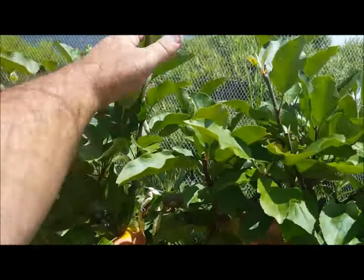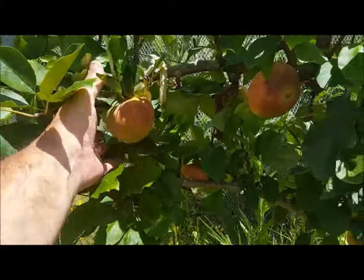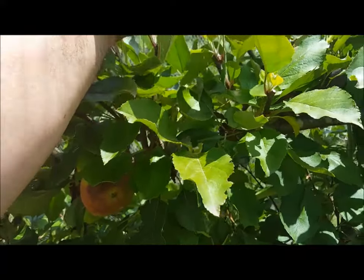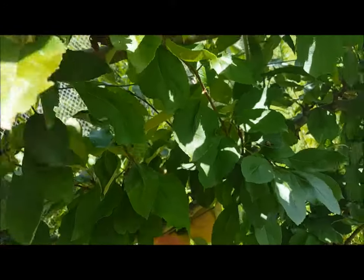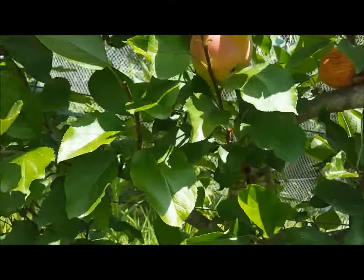I've already done the summer pruning — kept them short up here. There's a bit of fruit. I haven't gone through and thinned the fruit. There's some here, stuff like that I need to get rid of. Not exactly an overabundance of fruit this year either.